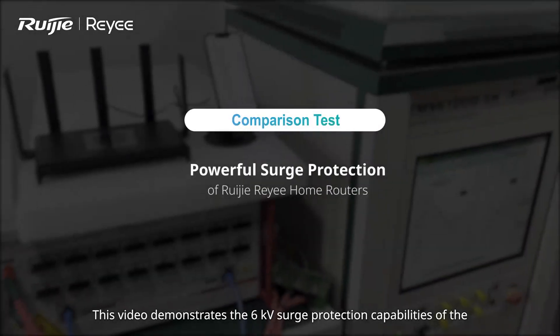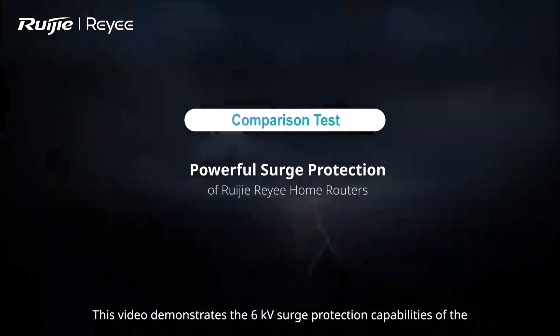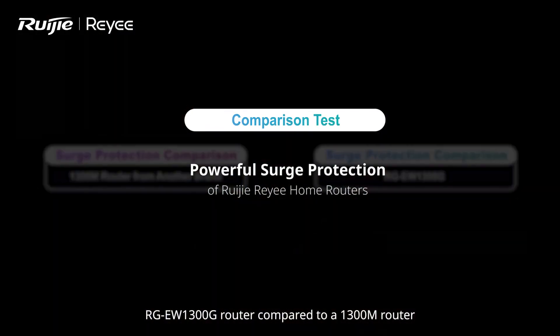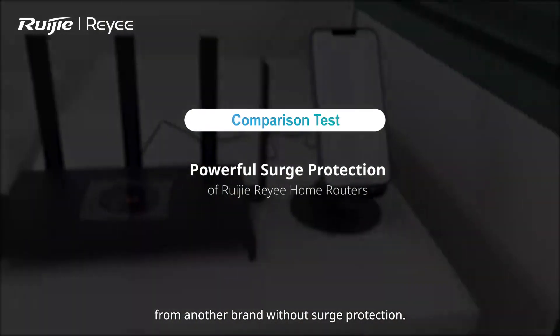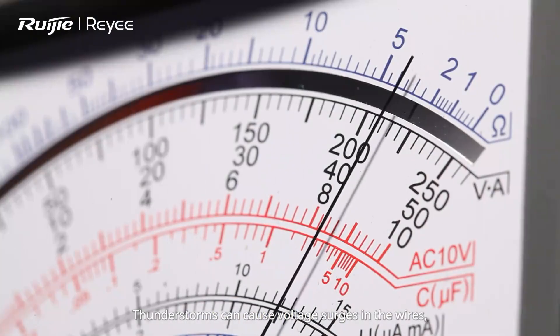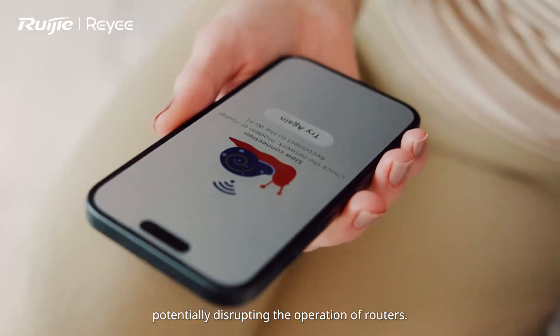This video demonstrates the 6 kV surge protection capabilities of the RGEW1300G router compared to a 1300M router from another brand without surge protection. Thunderstorms can cause voltage surges in the wires, potentially disrupting the operation of routers.